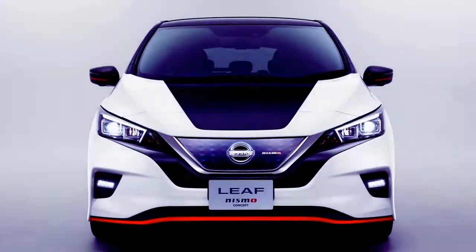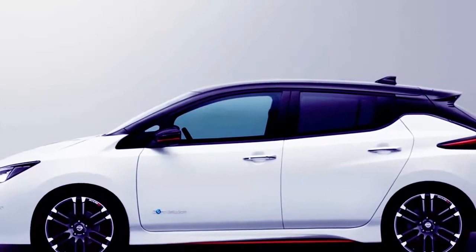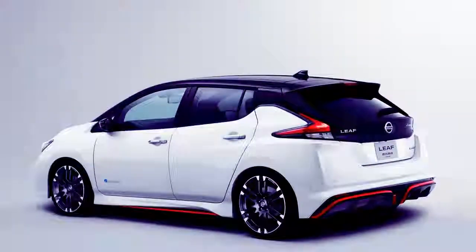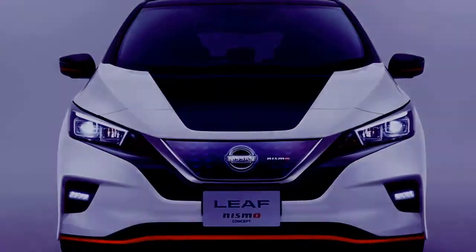As EVs tend to respond well to simple reflashes — just ask Tesla — it's indeed possible that Nissan could realize a genuine improvement in acceleration without investing in costly new hardware like a unique motor or battery pack. With the new generation Leaf's already improved performance and handling, the 2018 model could be a solid platform on which to base a higher performance production Nismo version.